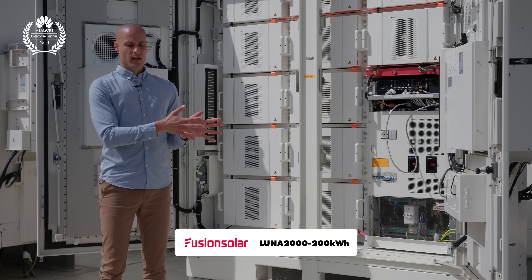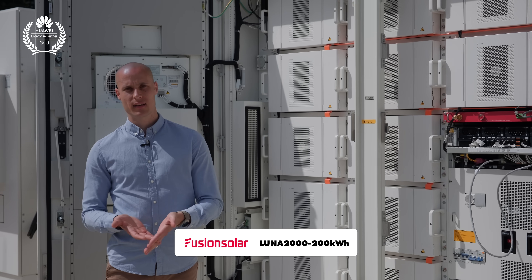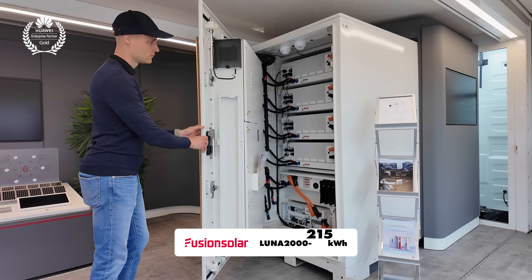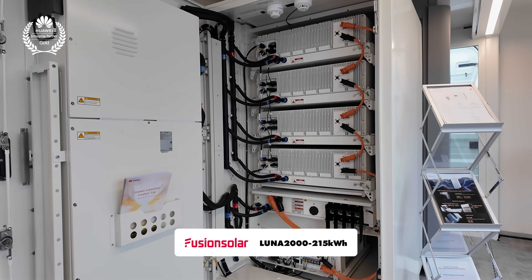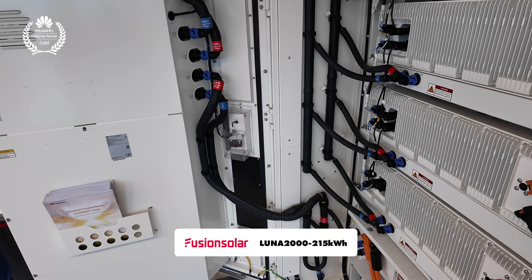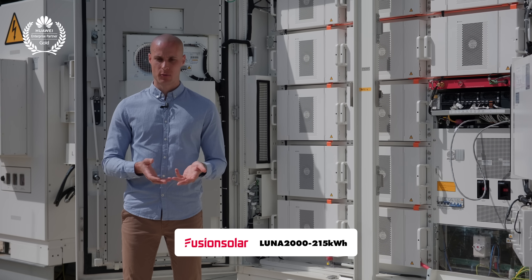This particular unit is the existing air-cooled 200 kilowatt hour Huawei Luna energy storage system. However, the new 215 kilowatt hour liquid-cooled model comes fully pre-assembled from the factory, meaning we don't need to manually install or connect the individual battery cells ourselves. Everything is professionally done before delivery, ensuring quick setup and reliability.